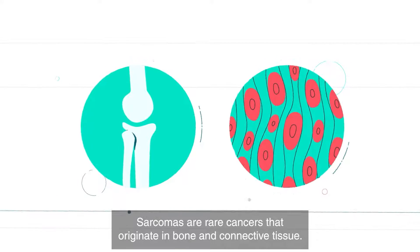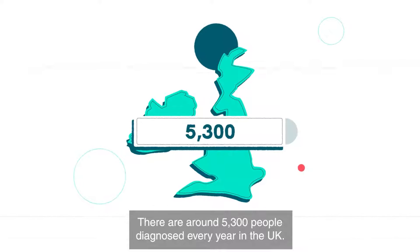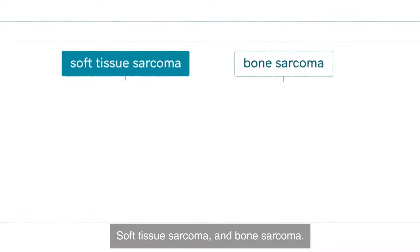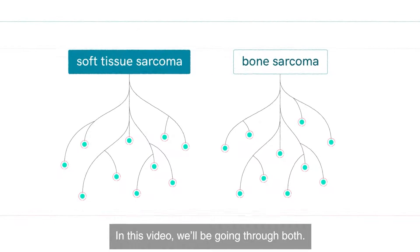Sarcomas are rare cancers that originate in bone and connective tissue. There are around 5,300 people diagnosed every year in the UK. There are over 100 subtypes of sarcoma, which fit into two main types: soft tissue sarcoma and bone sarcoma. In this video, we'll be going through both.